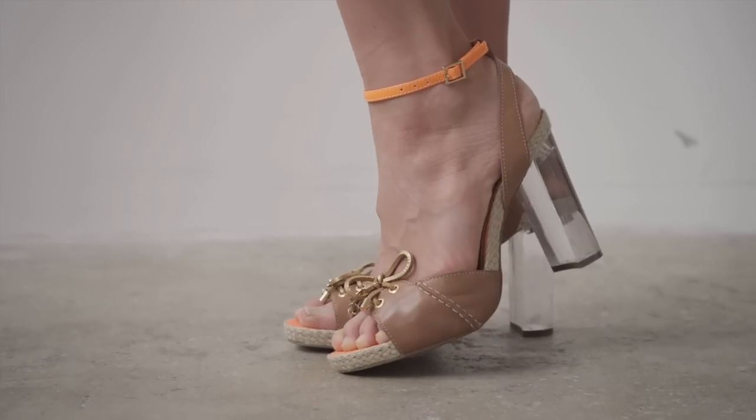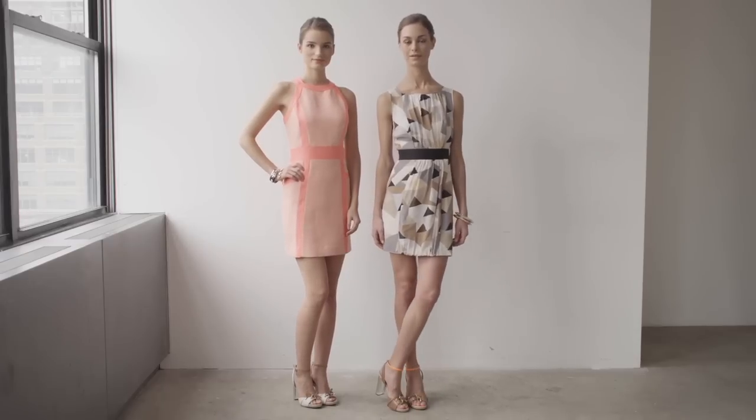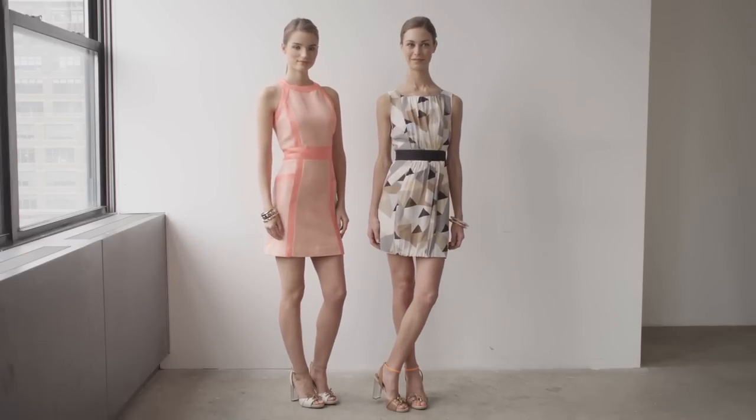This sandal would also look great with a pair of jeans, or with shorts and a pretty top. It's very modern and fresh — I think it complements just about any outfit.